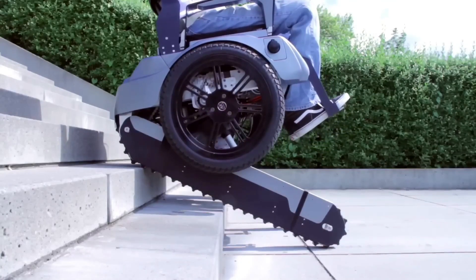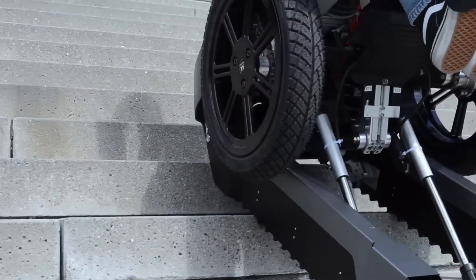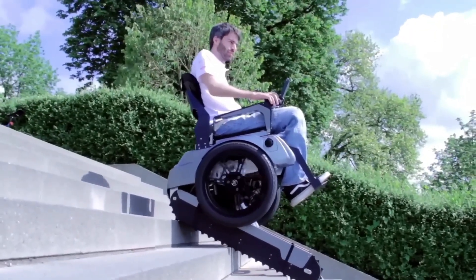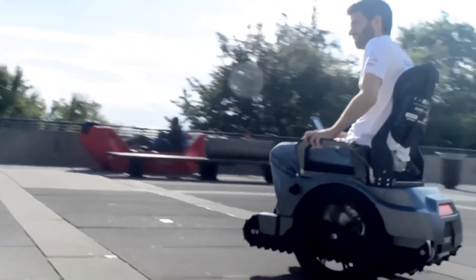Developed in Switzerland, the Skalevo represents a major step forward in assistive technology, giving greater freedom to people with mobility challenges while looking incredibly futuristic doing it.